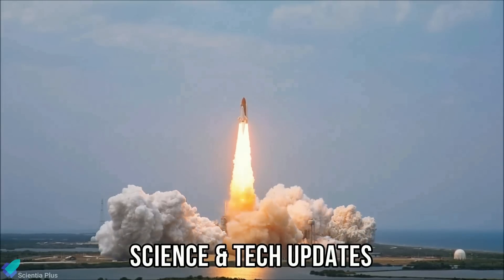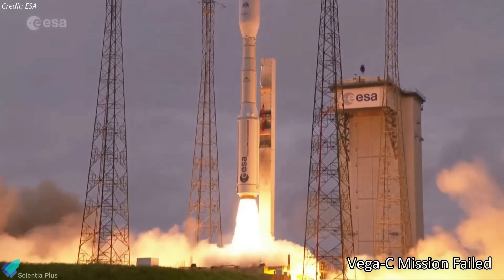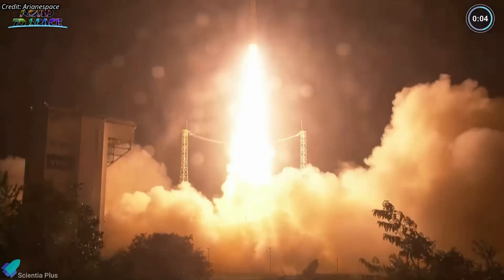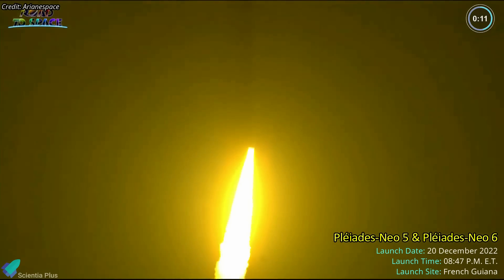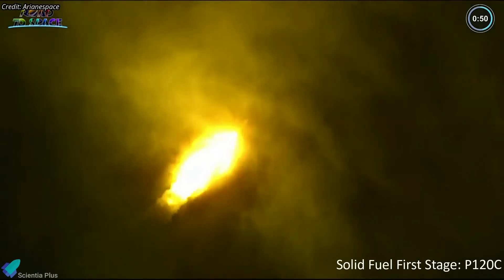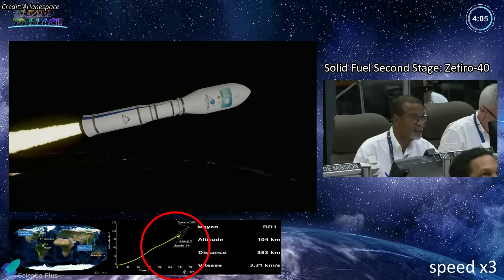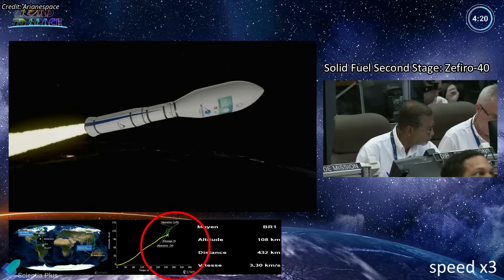Now let's discuss some of the major science and technology updates from the past week. The second mission of Europe's new Vega-C rocket failed to reach orbit after its second stage malfunctioned. The Vega-C rocket lifted off from French Guiana on December 20, carrying the Pleiades Neo 5 and Pleiades Neo 6 imaging satellites for Airbus. The liftoff took place on schedule and the rocket's solid-fuel first stage, designated P120C, did its job as planned. However, on-screen telemetry showed the rocket deviating from its planned trajectory within four minutes of liftoff, during the burn of the solid-fuel second stage named Zafiro 40.